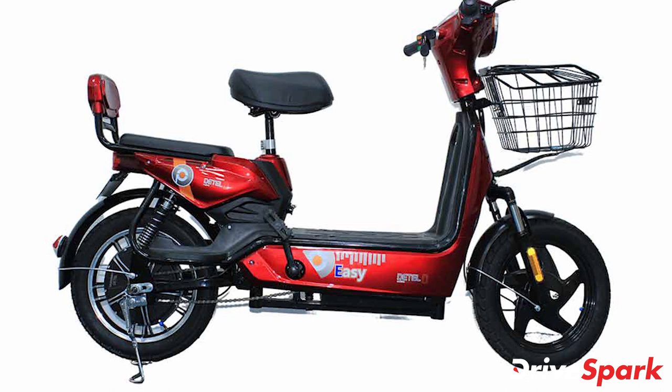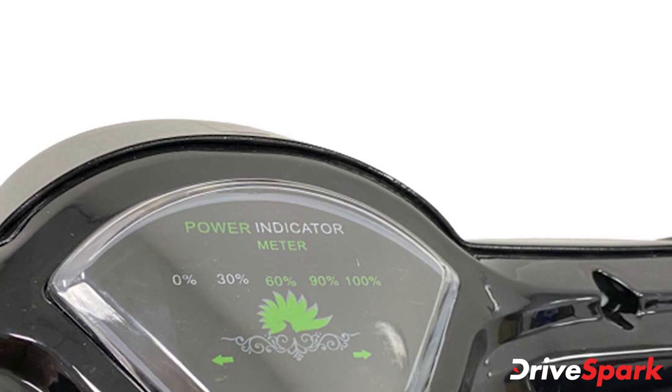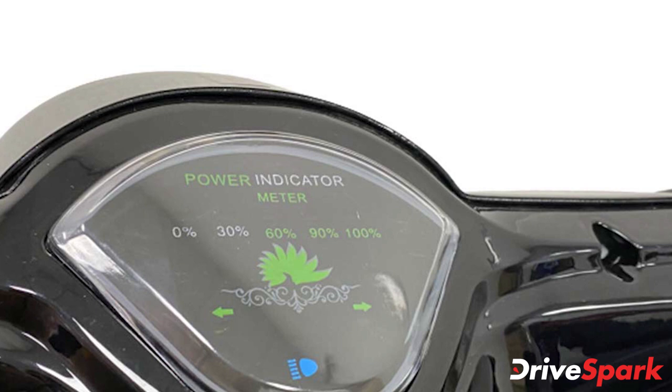The Detail EZ is available in three color options: jet black, pearl white, and metallic red. It is among the most affordable electric scooters to launch in the country. Customers can purchase the scooter online via the brand's official website or b2bara.com partner site as well.